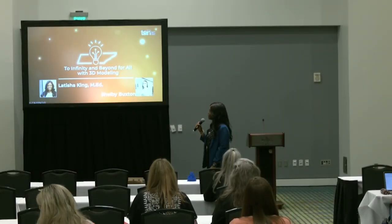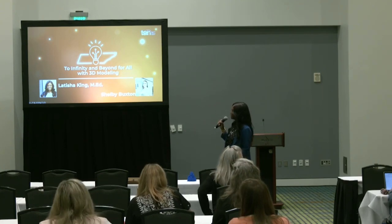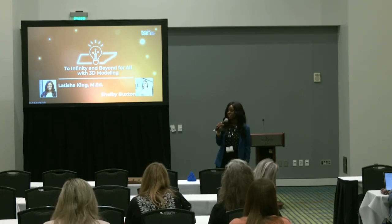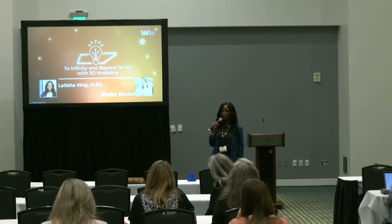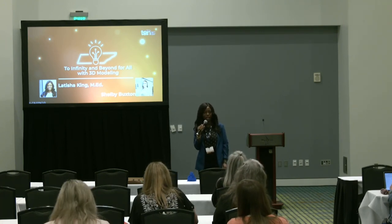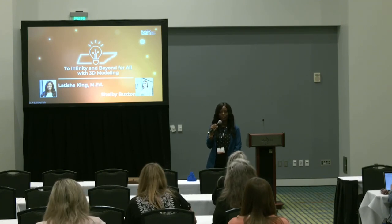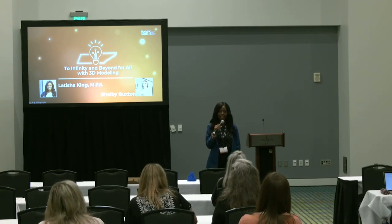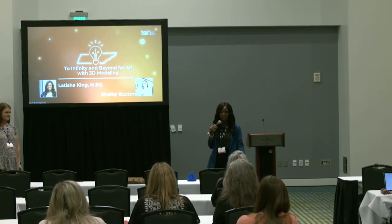So as you guys can see up here, hopefully you came to the right session. This is titled 'To Infinity and Beyond for All with 3D Modeling.' My name is Letitia King, and I teach at Arlington Middle School in Arlington, Tennessee. This is my 13th year teaching. I teach 8th grade physical science honors and STEM 1, both high school courses that we offer for our 8th graders. And I love all things STEM, that does include science and math.